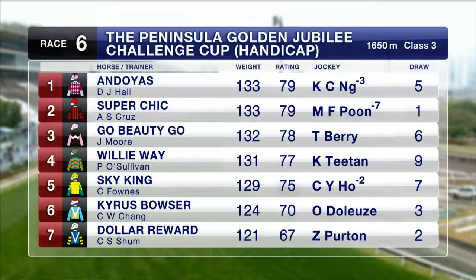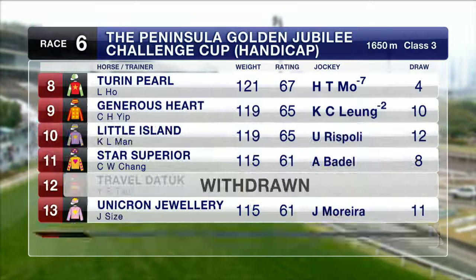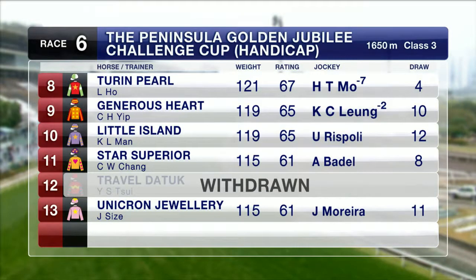Willie Way — three out of five on the all-weather surface. Dollar Award, course and distance first time. Chirin Pearl — all his four wins have come on the dirt. We've lost the travel they took, unfortunately. Unicron Jewelry whips them in for John Syze and Joe Marra from Barrier 12.